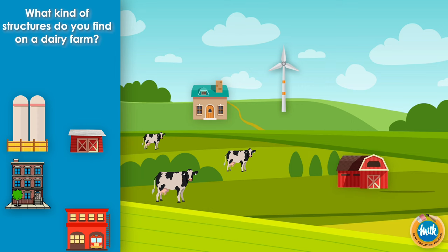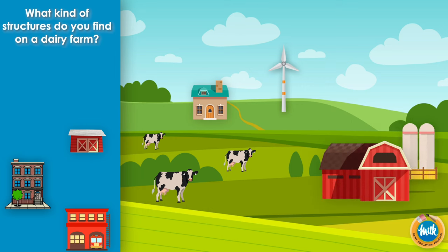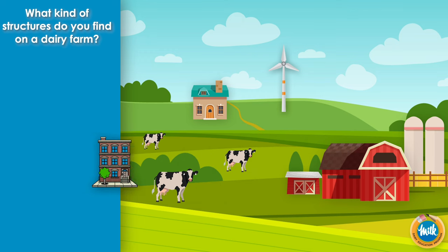A farmhouse for the farmer to live in. A barn for the cows to live in. Silos to store feed for the cows. A shed to store the farmer's supplies. A fire station? I don't think so.